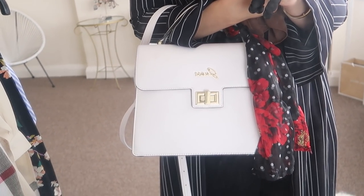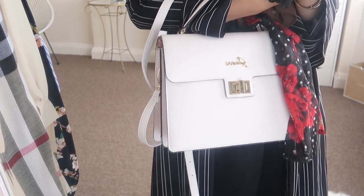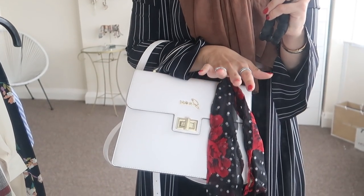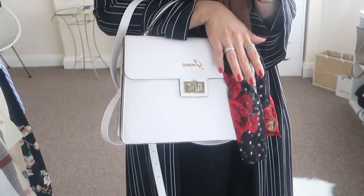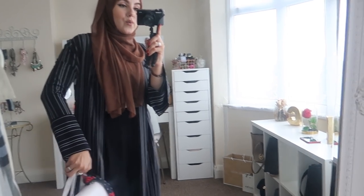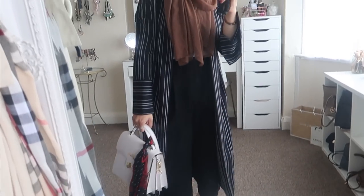With this outfit I paired my white Guess bag — I love it, it's such a good size, very spacious, and really elegant. You can fit your phone and so much else in there. It's a great bag to take on the go and it looks perfect with this outfit.